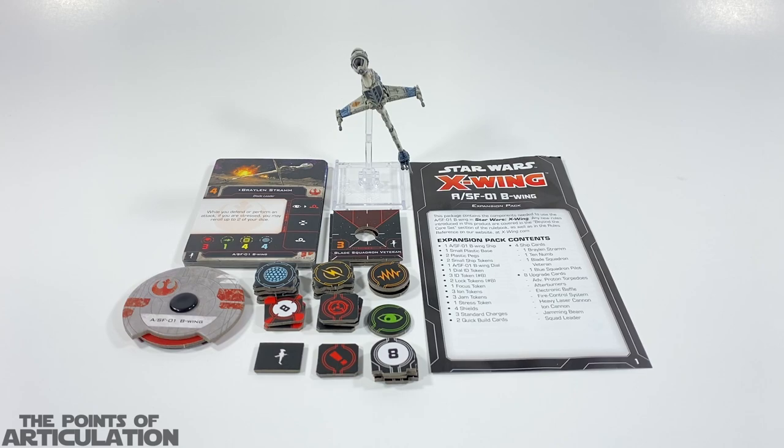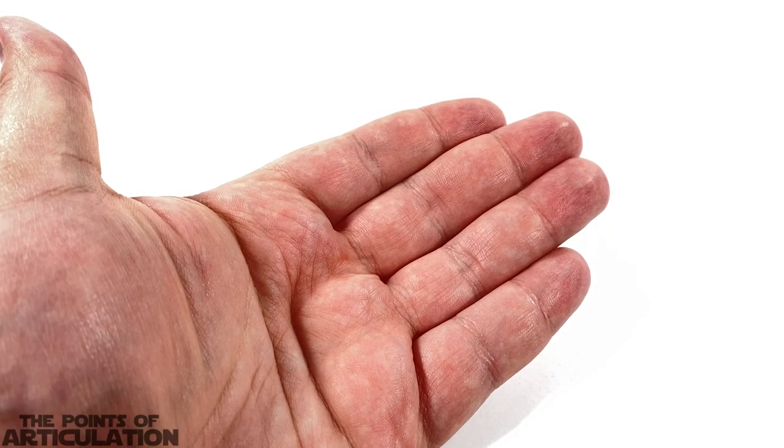For its measurements, it's under two and a half inches tall and just under an inch long. It may sound small, but it's very tall compared to other ships — where it's lacking in length, it has it in height. Now, as I do in all my videos, I'll look at the tokens, dials, and cards, check out the mold, look at the paint, put it on a stand, compare it to other pieces, and then we'll be done.